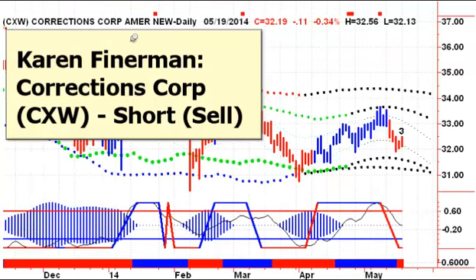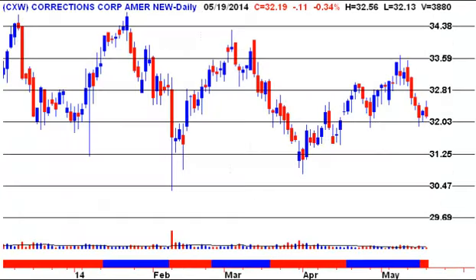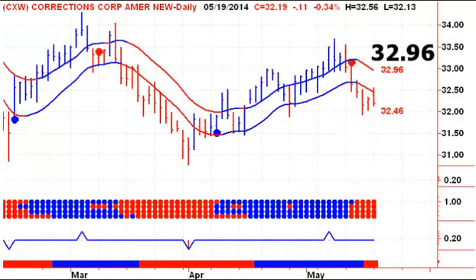Next up, we're looking at Karen Feinerman's recommendation to short Corrections Corp. This stock has been having a hard time — it's hit the 200-day moving average three times in the last few months, and so we wouldn't be surprised if it continued to head lower. We're currently on a sell signal and we've moved down two lines. If we take out 32.03, then 31.25 would be our next target to the downside.